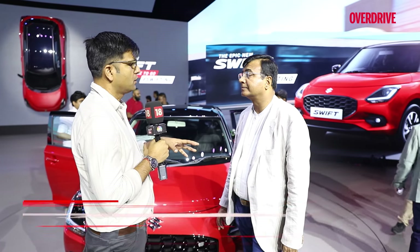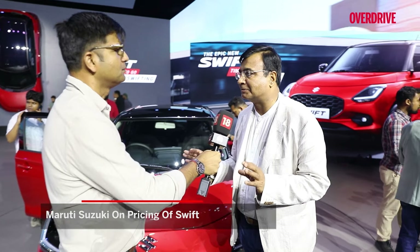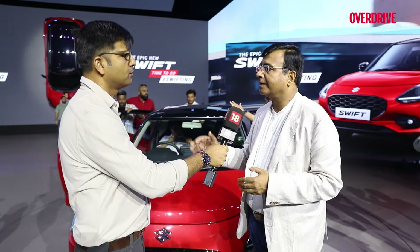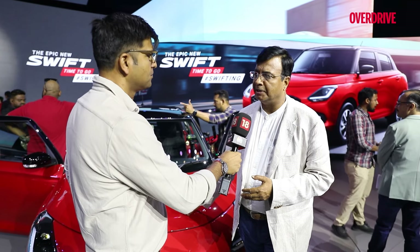When you look at the pricing, how do you differentiate it from the Baleno, given that the price difference may not be much? For each product there is a different set of customers. A Swift customer looks for a fun-to-drive, peppy engine experience. The Baleno targets a different set of customers. India is a big country and we need different products to cater to different customers. We don't see significant overlap, and we feel this vehicle is going to rejuvenate the premium hatch segment.